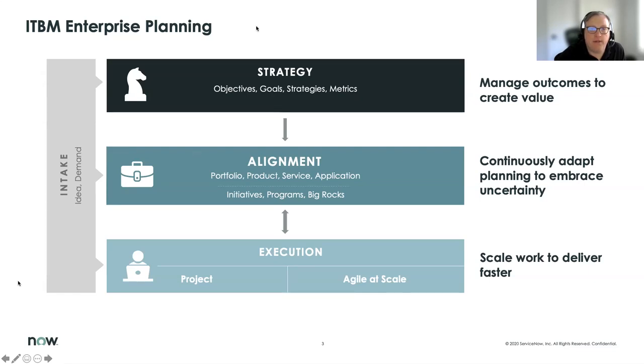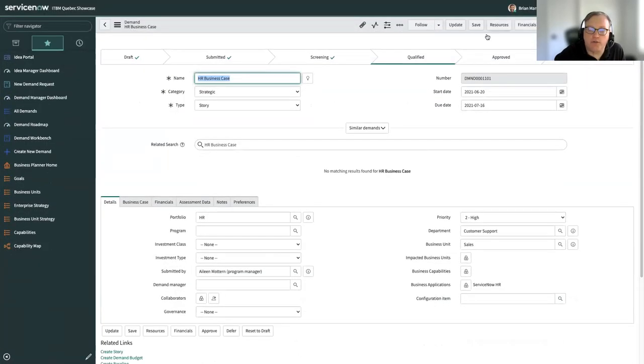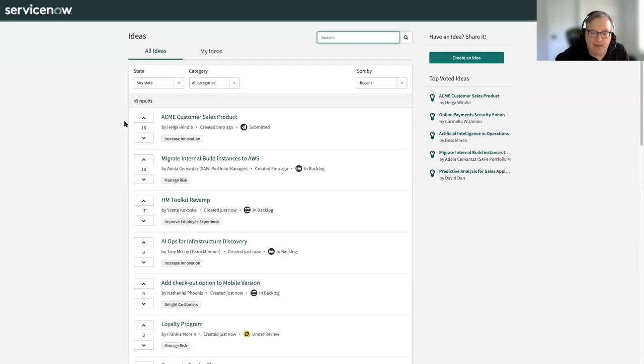I'm going to go into our ServiceNow instance. I'm logged in as Brian Marshall, who's our demand manager and business relationship manager — he's the one that would be managing demand within our organization. The first thing I wanted to show is the idea portal. Ideation is not exactly the same as demand — it can often work alongside demand or potentially instead of demand, depending on how an organization brings work into its environment. Ideation is a low barrier for entry that allows members of an organization to submit things they believe should be done.